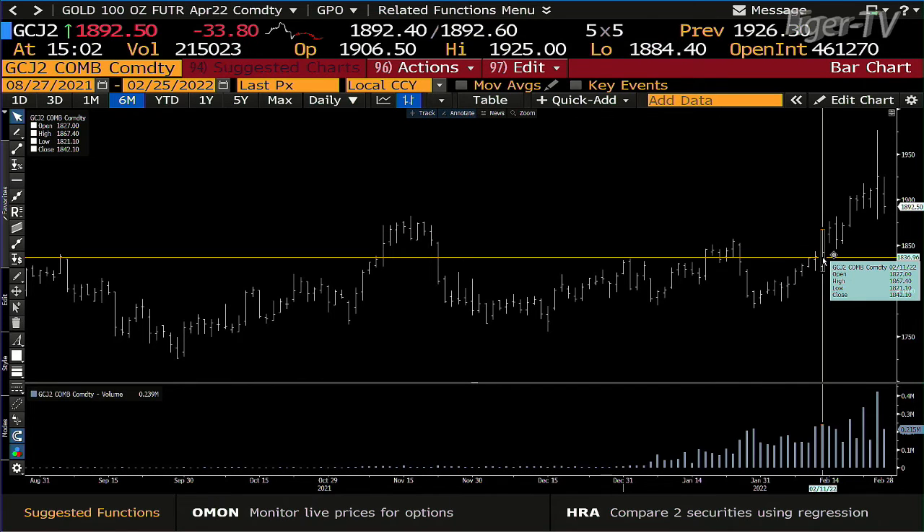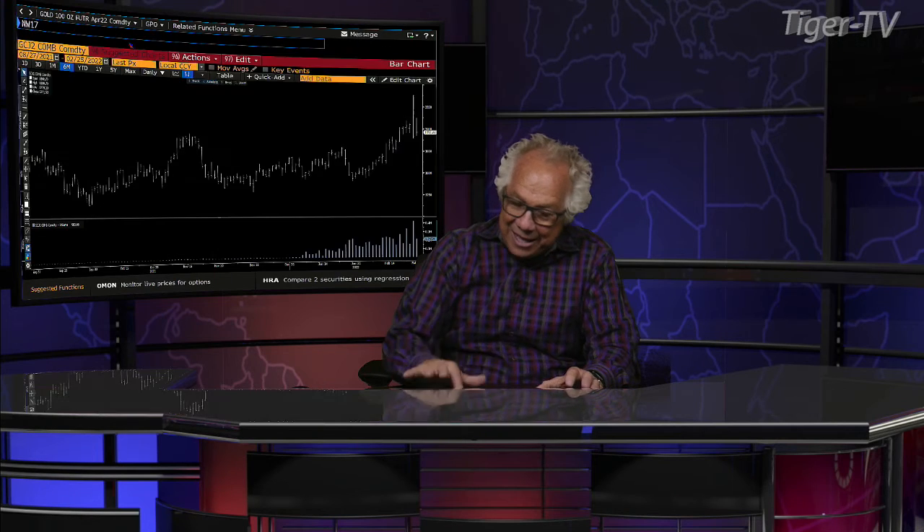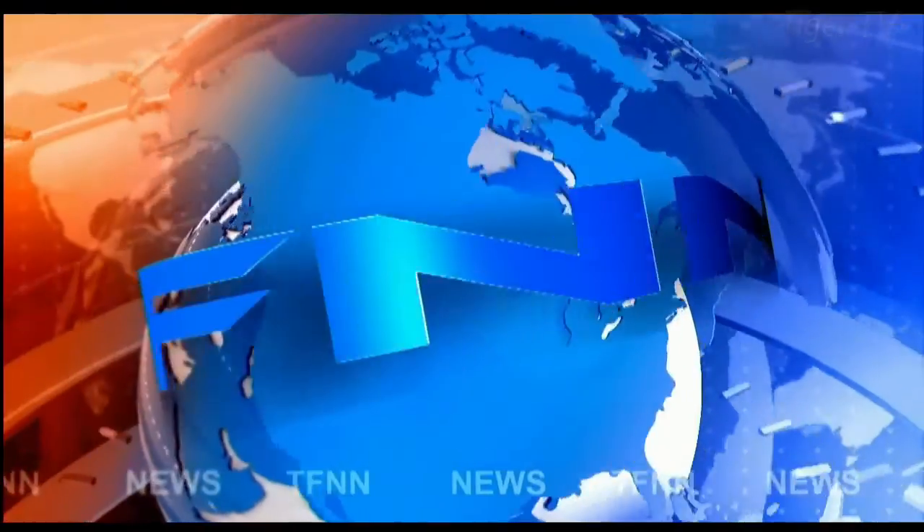The equities will pull back with lighter volume. They'll set up the buy — the buy won't be easy, I can tell you that. It's never easy. Stay right there folks, come right back.